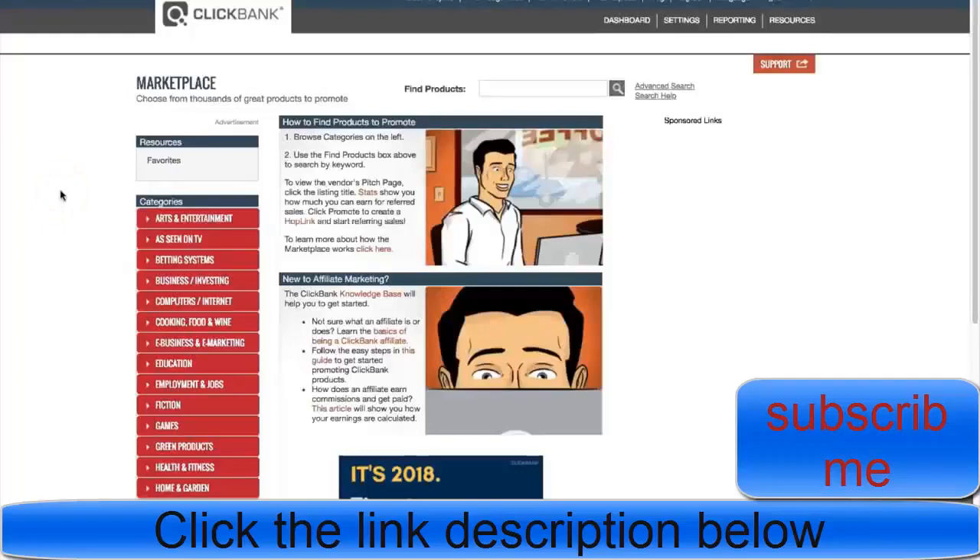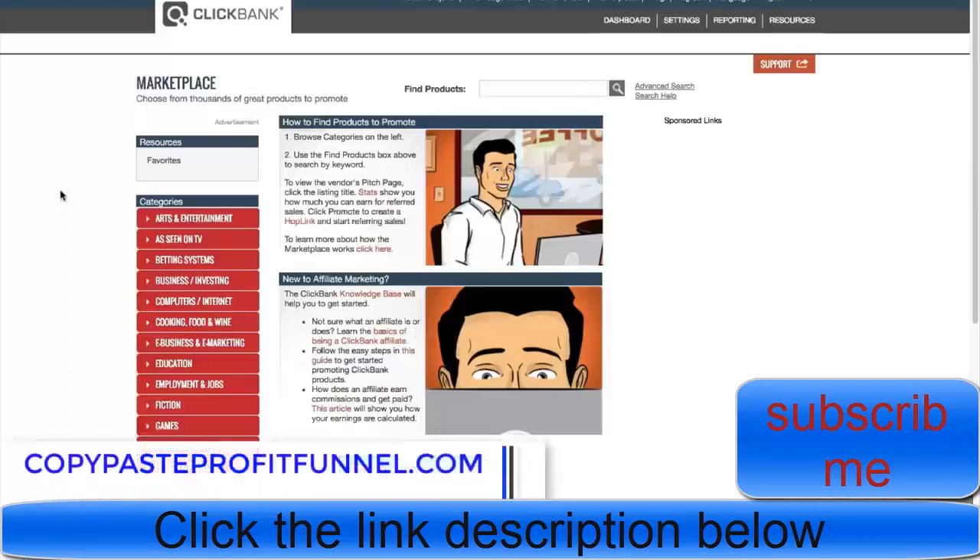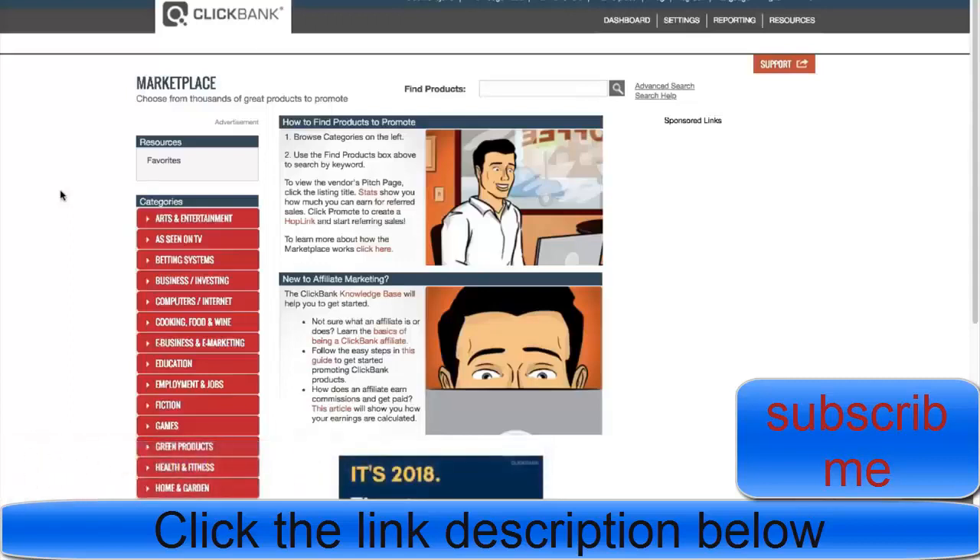We're going to get into this weird trick to make $100 per day with ClickBank, but before we do, there is a link in the description - the first link - that you guys can actually get access to my copy page profit funnel. This is just going to allow you to capture leads, follow up with those leads, and 10x your return on investment with your affiliate marketing business.